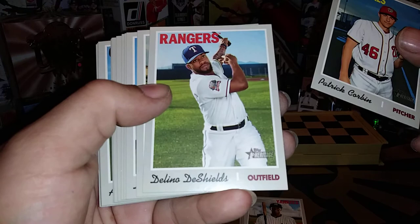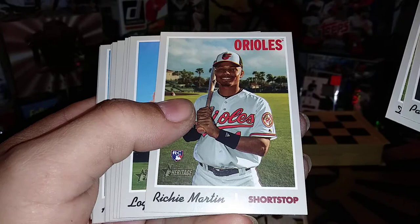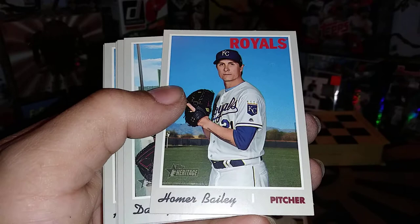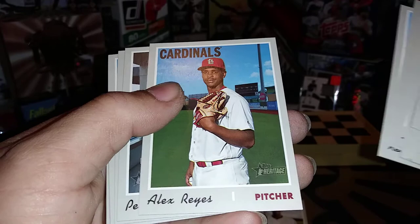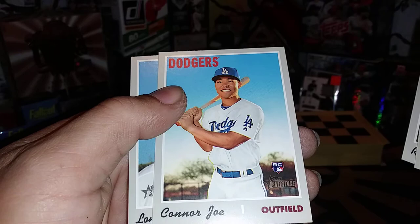We got Patrick Corbin, Delano DeShields, Richie Martin — living the Orioles life — Curtis Elliott, Logan Forsyth former Dodger, Josh Harrison, Homer Bailey, Danny Salazar, Tyson Ross, Kendris Morales, Kevin Ploiecki — we got one of his dual relics in our top ten right now — Alex Reyes, Pedro Avila rookie card, Merrill Kelly Diamondbacks rookie card, Renato Nunez, Connor Joe rookie card — this guy is really cheesing it — and Lonnie Chisenhall for the Pirates. That is the first half of this pack.